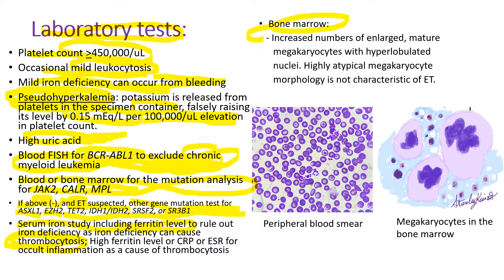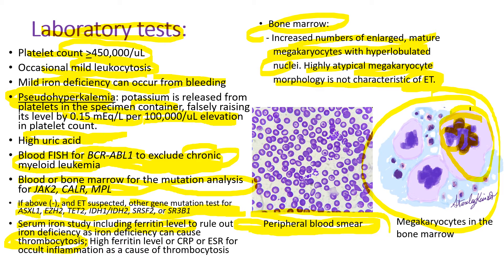The bone marrow examination will show an increased number of enlarged mature megakaryocytes with hyperlobulated nuclei, as seen in this drawing — the enlarged megakaryocyte with the hyperlobulated nucleus. Highly atypical megakaryocyte morphology is not characteristic of essential thrombocythemia. Let's look at the peripheral blood smear of one of my patients with essential thrombocythemia. She has a platelet count of about 600,000, and you can see the clumps of platelets here.